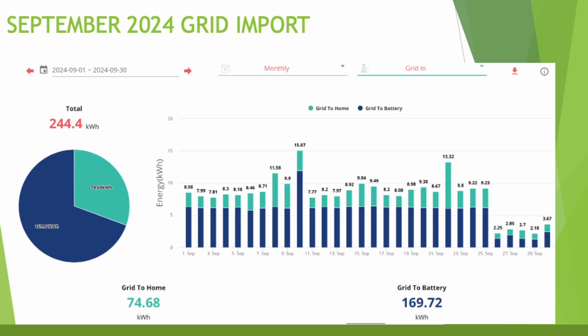Grid import was the same figure as last month — 244 kilowatt hours — with 74 kilowatt hours going into the home and 169 into charging the battery overnight. Towards the end of the month I changed my strategy: I'd been exporting the battery down to 40% each night to earn more on daytime export, but as solar dropped off I switched to letting the battery support the house during the day instead of drawing from the grid. That change from the 26th of September is visible in the data.